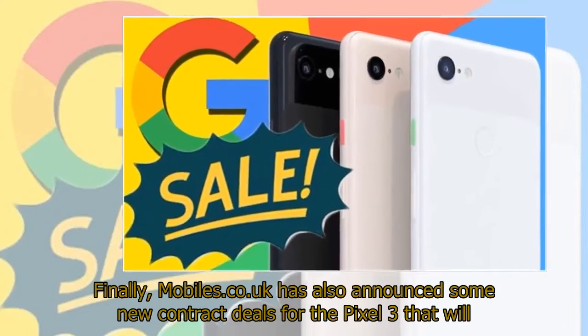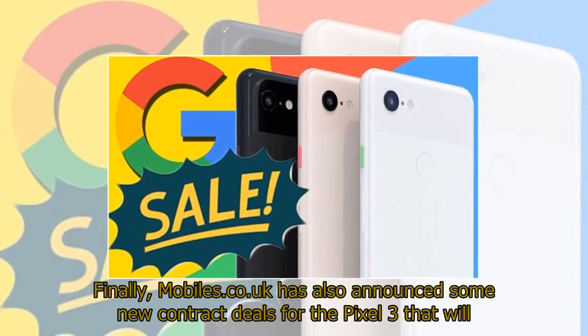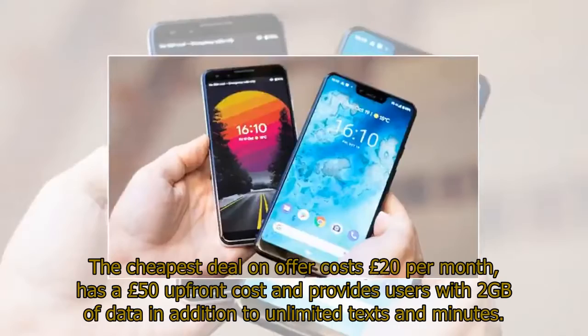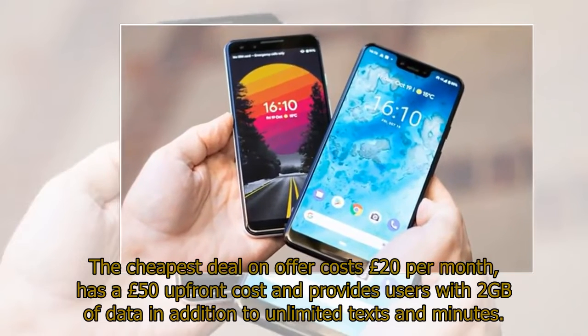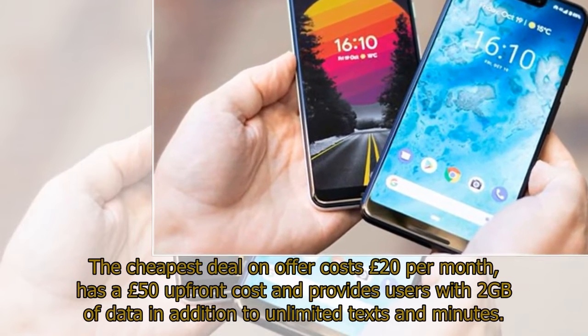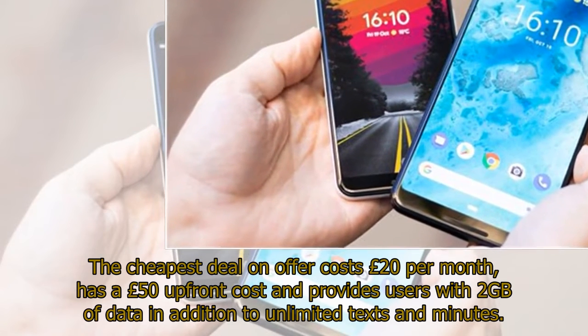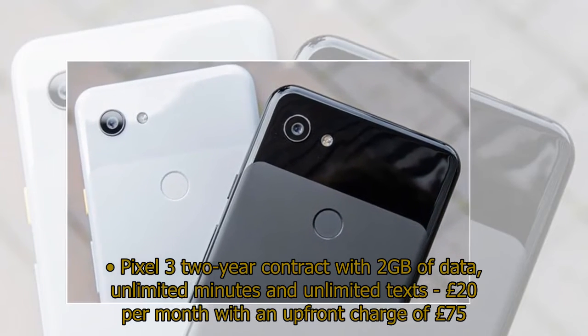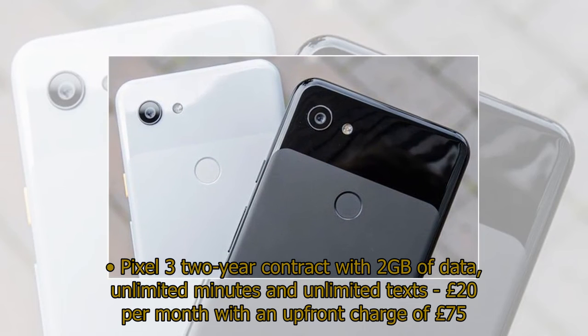Finally, mobiles.co.uk has also announced some new contract deals for the Pixel 3 that will surely be appealing to any Android fan that does not want to pay for the Google handset outright. The cheapest deal on offer costs £20 per month, has a £50 upfront cost, and provides users with 2 GB of data in addition to unlimited texts and minutes.